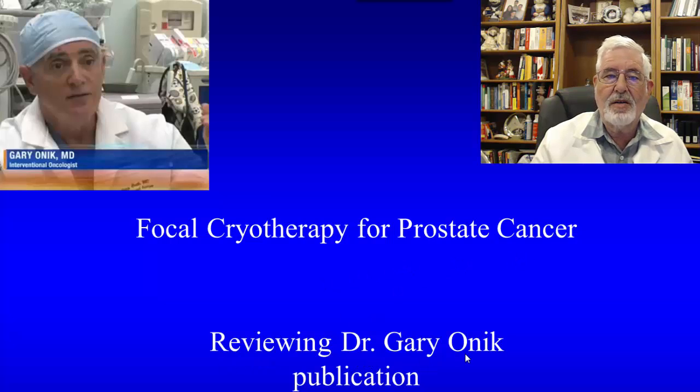I'll be reviewing Dr. Gary Onik's publication and also showing a short clip where Dr. Gary Onik was interviewed on his local TV station.